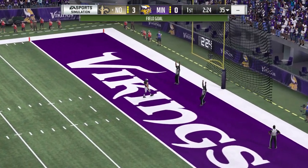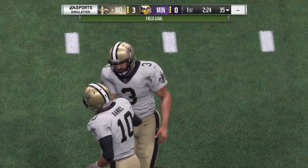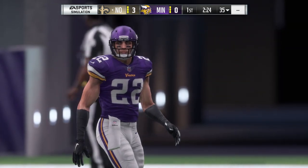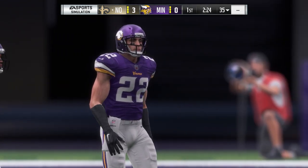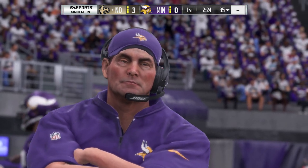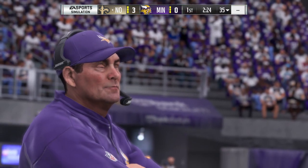Lutz's kick is good, and the Saints are going to take a 3-0 lead. That field goal caps an 11-play drive — that's a lot of offense to run to only get three points. But anytime you can put anything on the board, you run to your sideline somewhat happy.